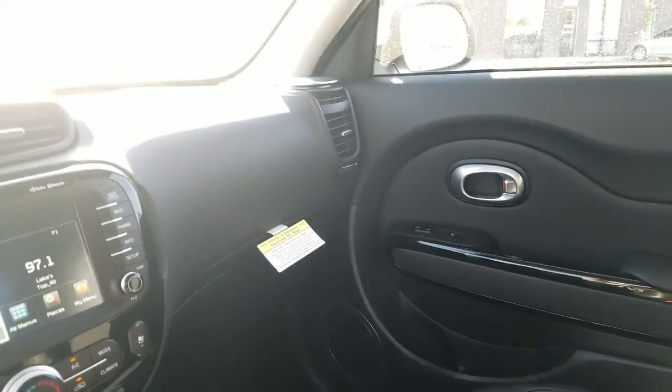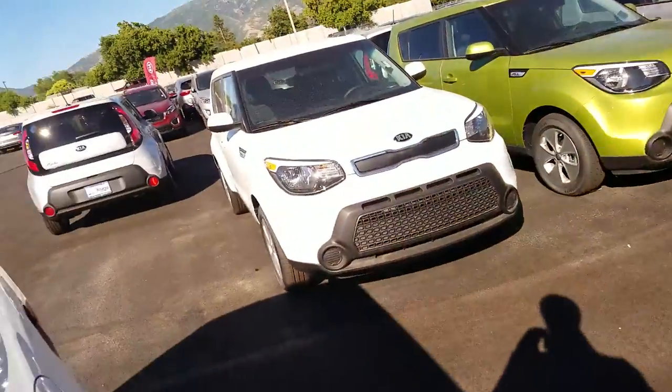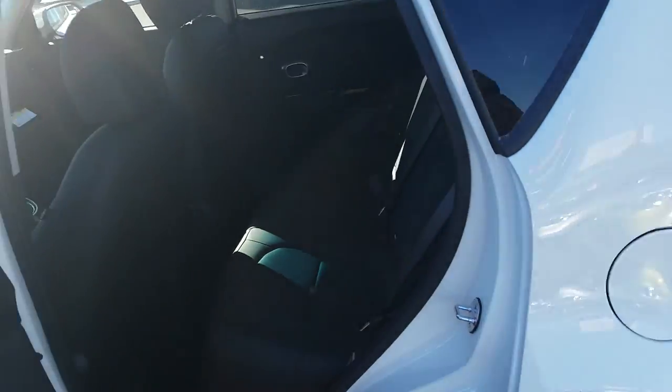Just a view of the passenger side, as well as a look in the back seat. There's a bunch of space here in this new 2016 Soul.